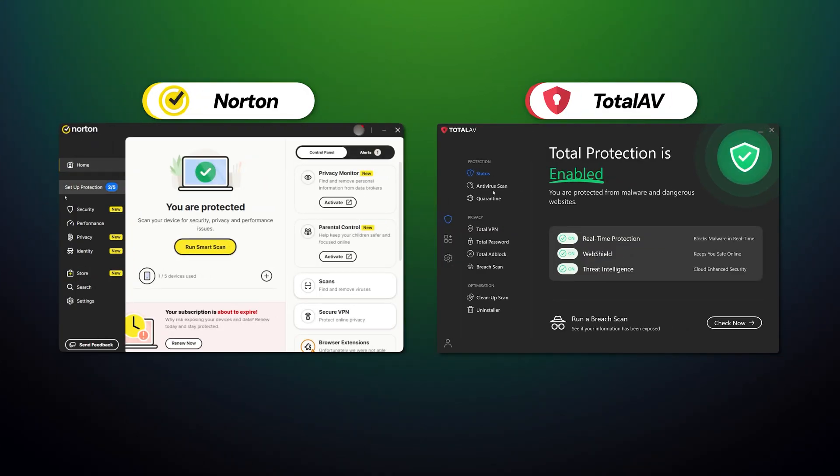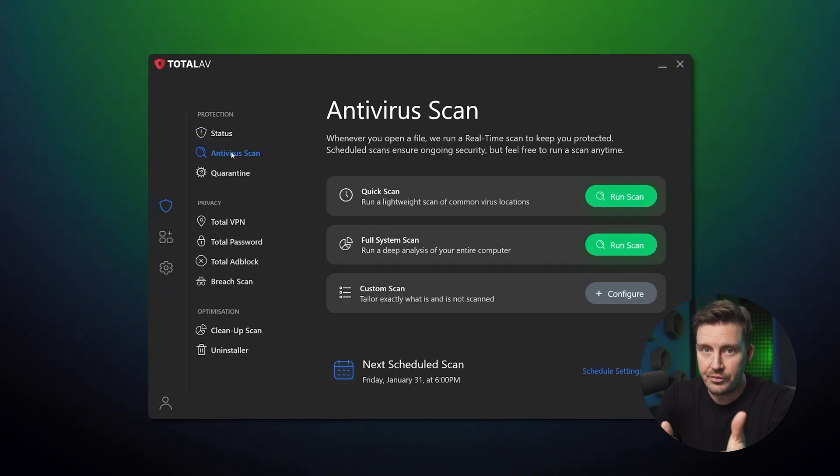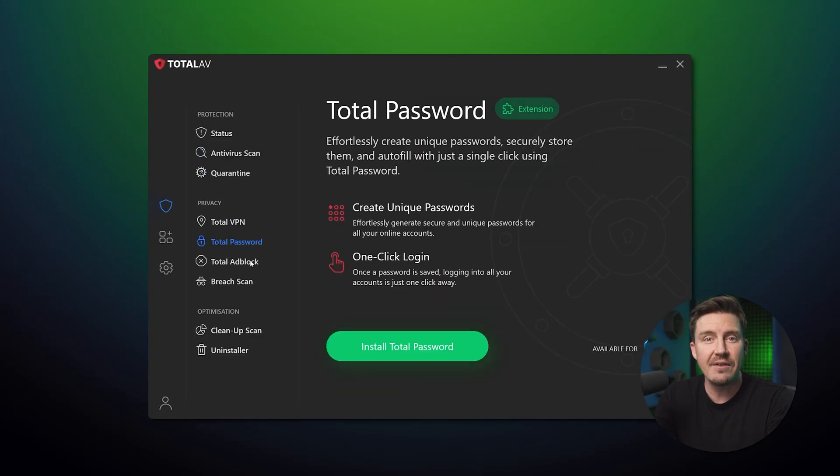When comparing Norton vs. TotalAV, I kind of expected at least one of them to have an overcomplicated UI. These kinds of issues always come with the territory when talking about antiviruses. However, pleasantly enough, both apps were much more user-friendly than I expected. TotalAV is very minimalistic and beginner-friendly — easy to navigate, even if you've never used an antivirus before.